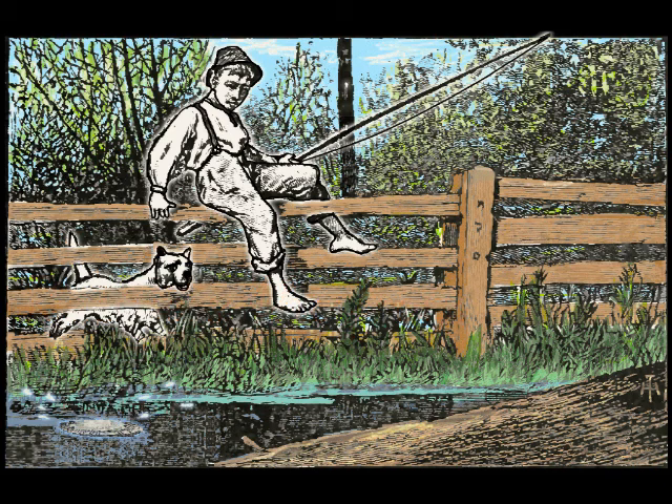Do you see the frog eggs? The frog eggs hatch. Do you see the tadpoles? As the tadpoles grow into frogs, they lose their tails.